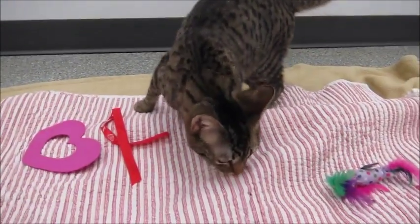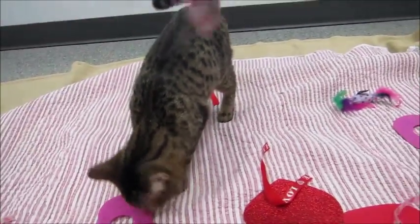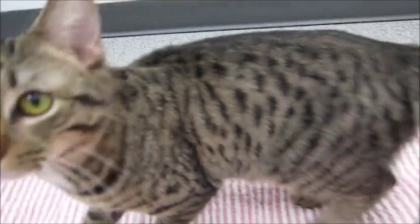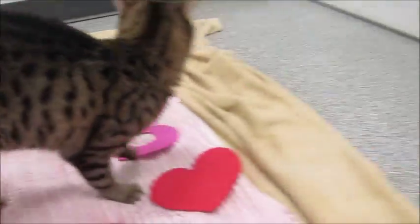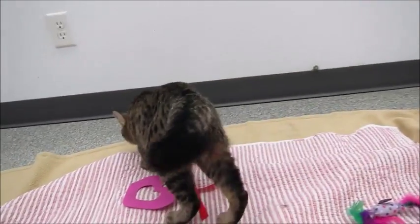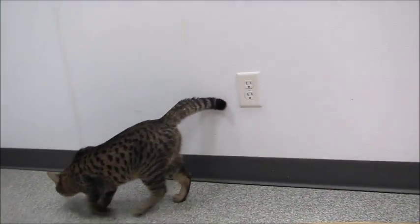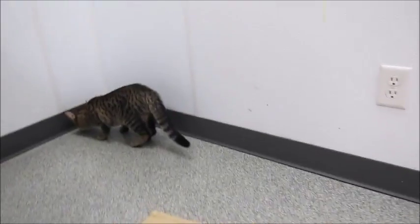This handsome young boy is Tibs. As you can tell, it's around Valentine's Day. Hey Tibs! Look at those Bengal spots — isn't he gorgeous? Look at that face. It's weird because he has such short hair but he has kind of a fluffy tail. It's not like a long-hair tail, but it just kind of looks like he got scared and it's always fluffed.